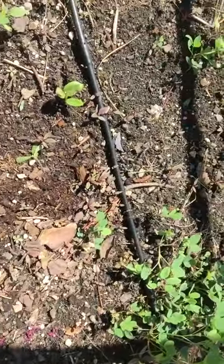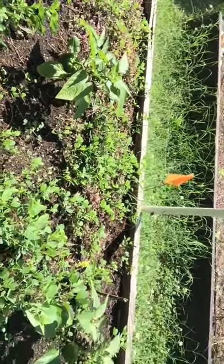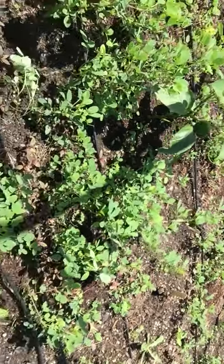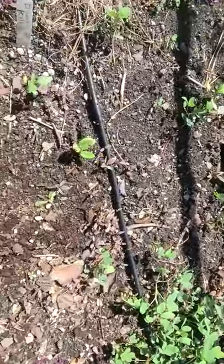Good morning everybody. This is Debra with Hello My Garden. It's Sunday and I'm in one of my older raised beds. This one is kind of deteriorating and the wood needs replacing.